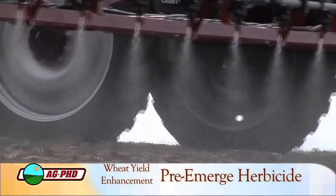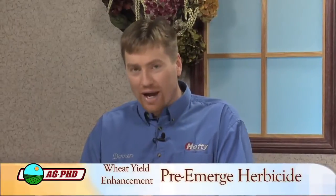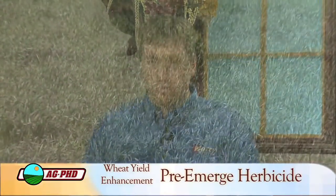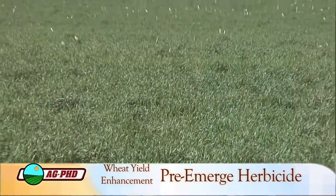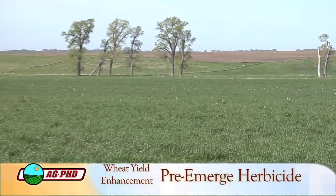Pre-emerge herbicides for wheat? That doesn't even sound right because most of the time with pre-emerge herbicides we're looking for early season grass control. And when it comes to wheat — well, wheat is a grass. This seems contradictive. But what robs more from a grass crop — grass or broadleaves? It's always grass. Grass is the toughest thing to control in a grass crop. It's easy to control broadleaves in a grass crop, or grass in a broadleaf crop. But to take grass out of a grass crop — that's pretty tough.